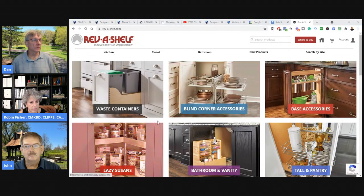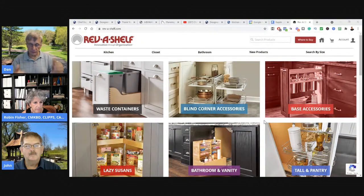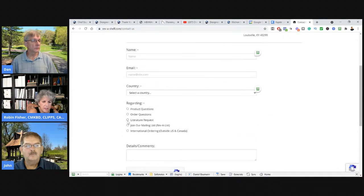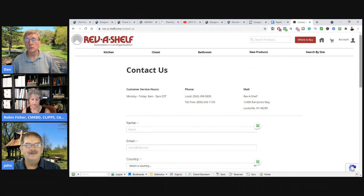To get that catalog Robin's talking about, go to revaShelf.com — we're talking about the physical catalog you can scroll through the pages and give your client. Robin started pulling the ones she uses a lot and put them into her user catalog under Rev-a-Shelf, creating her own little area. Unfortunately Rev-a-Shelf doesn't ship to Canada — if you have a friend in the US you could order it there. I recommend the physical catalog because there's a lot of information in it, and frankly their website's a pain to work through.